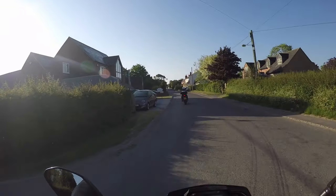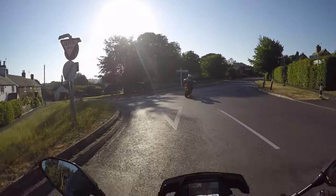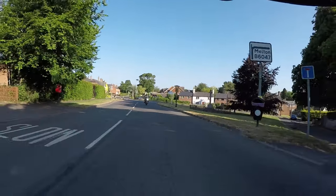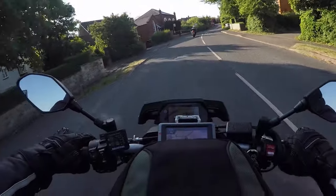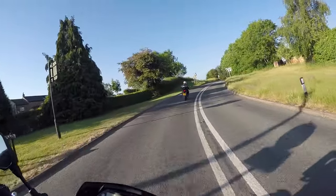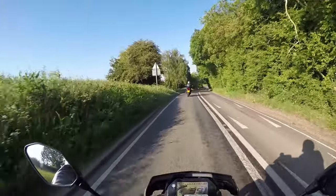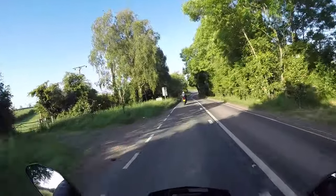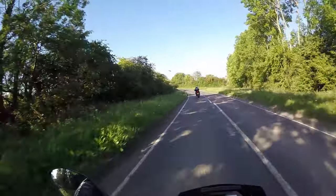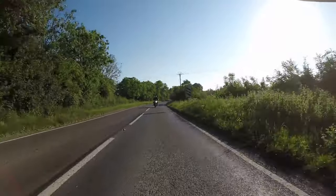We're in the lovely little village of Great Dalby. There are some fantastic roads out this way. I love this road — we're actually on one of our favourite roads now. I think this was the first road I came out on when I got the 125, and I ended up just grinning ear to ear. I kind of realised what biking was about on this road.